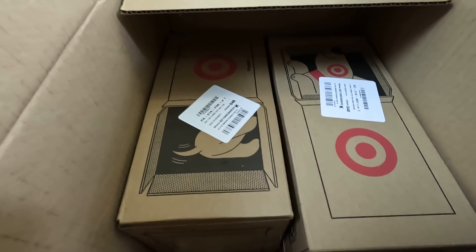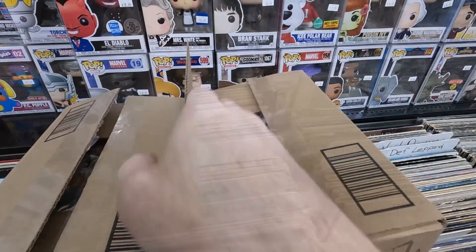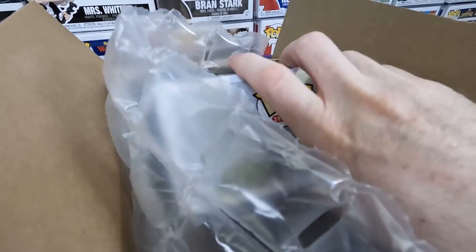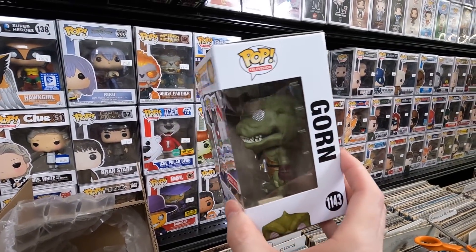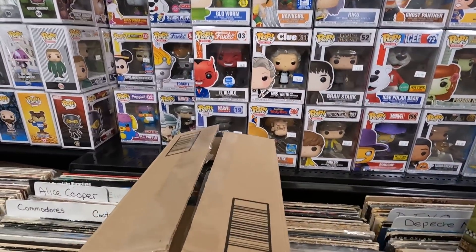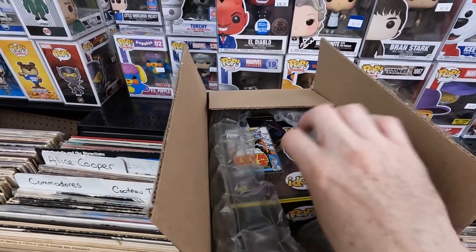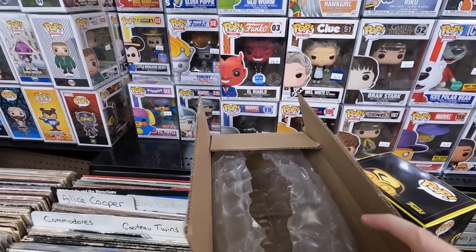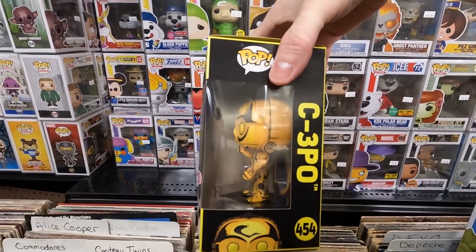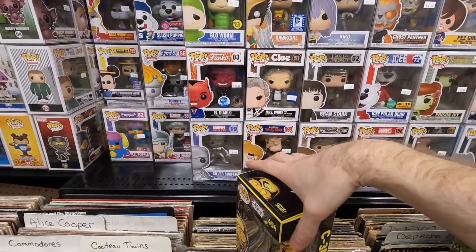Another box from Target — feels light, probably another two or three pops. I likely bought the Shockwave first and then added more to qualify for free shipping. They double-boxed everything, so they shipped great with no damage. First up: the Uhura from Star Trek — super awesome, had to have that pop for $8.99. Next: the C-3PO in this cool art style. Absolutely love that pop, so cool.